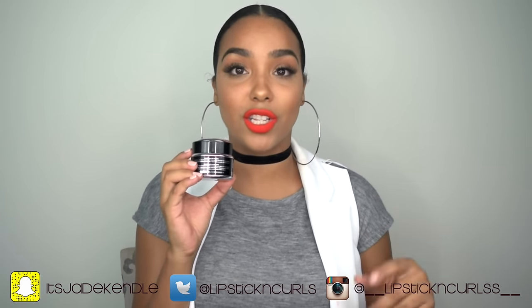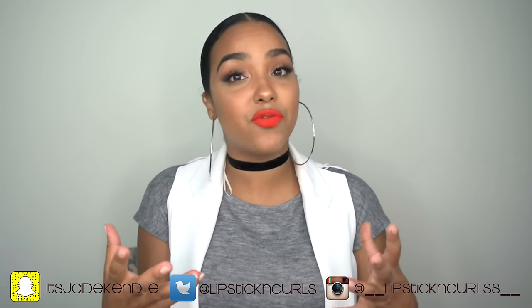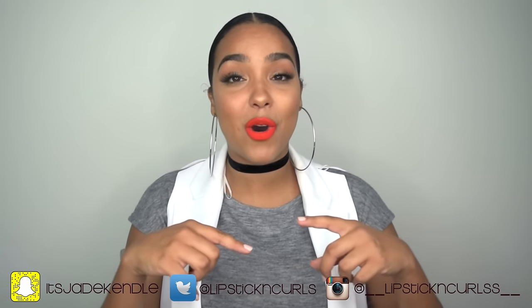And that's it, y'all — this is my skincare regimen! I hope you guys enjoyed this video. If you have questions or need more recommendations, go ahead and comment down below. Until next time, I'll talk to you later. Bye!